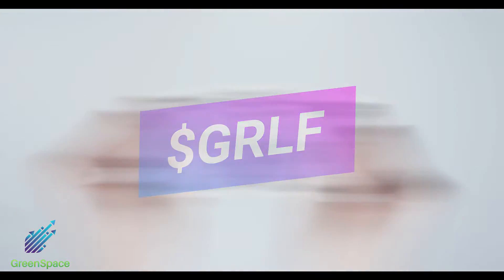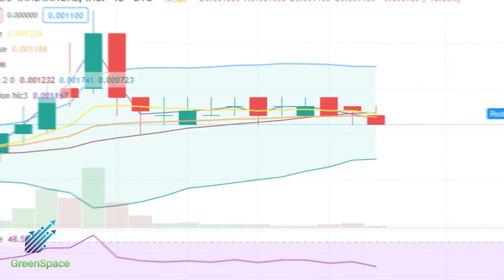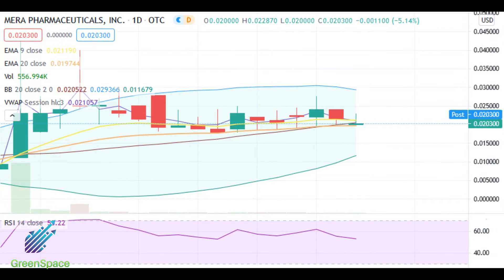GRLF: current price 0011, price target 002. MRPI: current price 2.1 cents, price target 4 cents — this one's heating up.